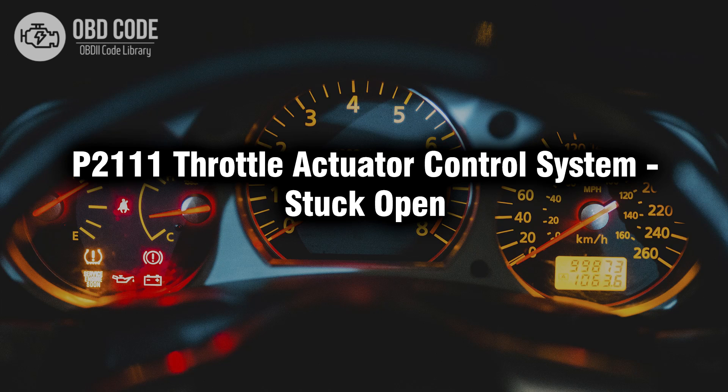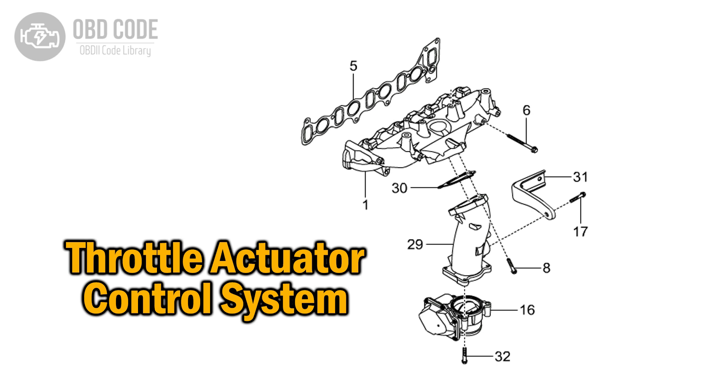Welcome. In this video we will talk about code P2111, its symptoms, causes and possible solutions. P2111 refers to a diagnostic trouble code indicating that the throttle actuator control system is stuck in the open position, affecting the vehicle's throttle response.